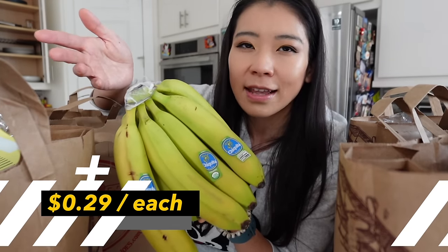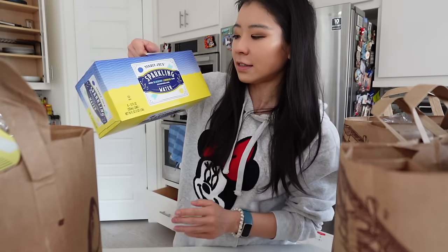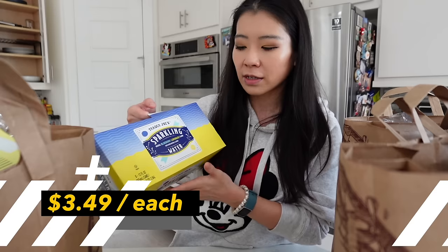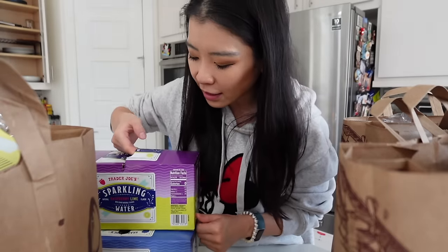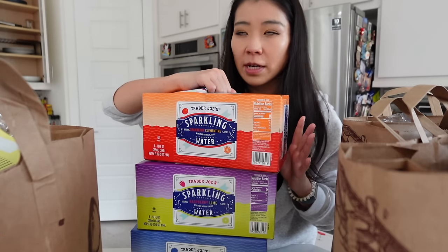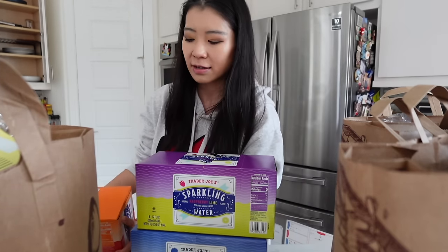Apparently bananas are rated as the top Trader Joe's fan favorites in 2024 — I was surprised because you can buy them anywhere. I got bananas because my kid loves them. This is a blueberry lemonade sparkling water — it actually tastes like blueberry with a nice berry taste and a little citrusy lemonade flavor. I love the Trader Joe's sparkling water. It's $3.49 for eight — pretty good price. I also got raspberry lime and cranberry clementine. The cranberry clementine is my favorite and this is my third time repurchasing it.